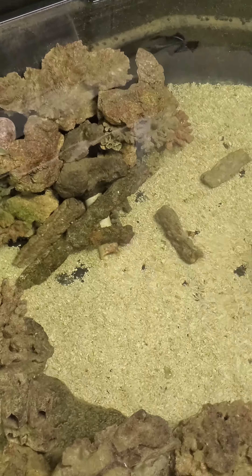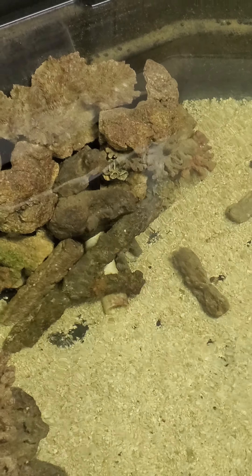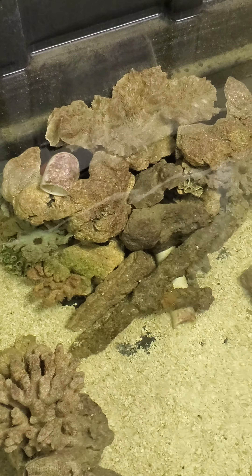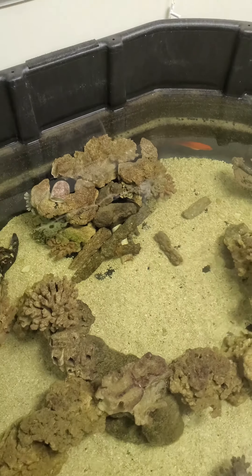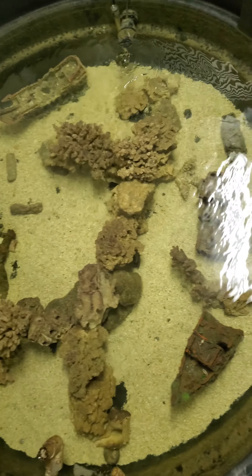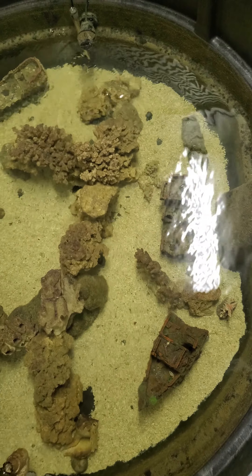She's a big girl for a ribbon eel — about four feet long and she's really cool. Kind of a little pond-scape here.